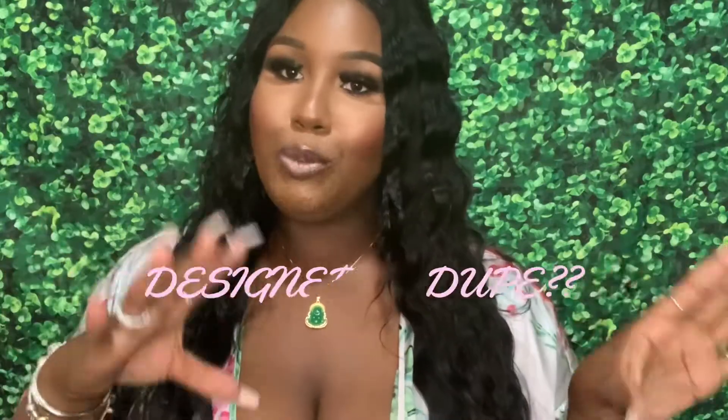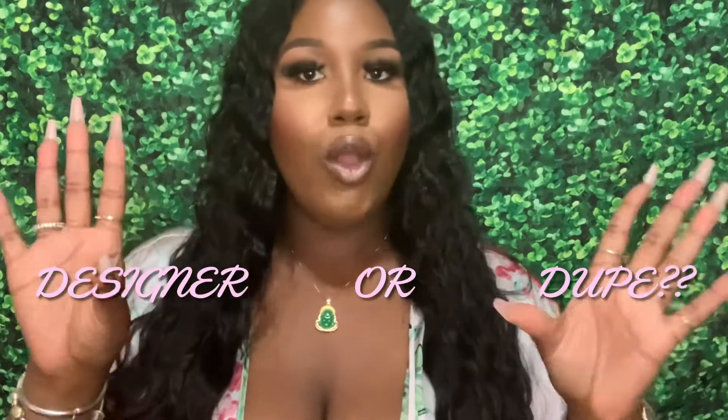Today we have a cute little haul video where we're going to be talking about our Bottega finds, and we're going to be talking about whether they're dupe designer Bottega or if they're designer designer Bottega. So we're going to be diving into which one of my items are which.